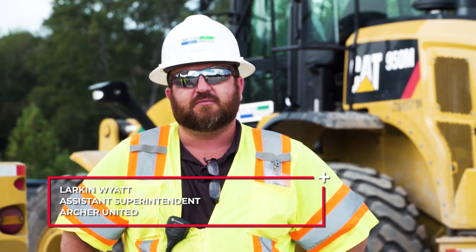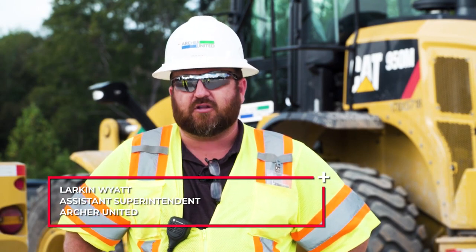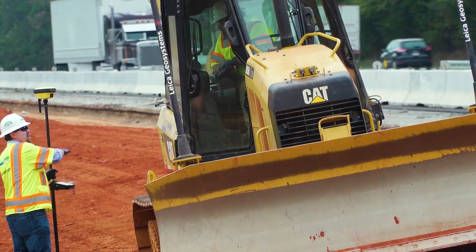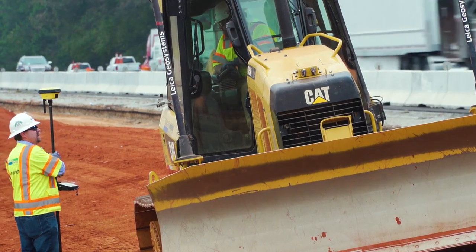Whenever I'm in the office and my guys are out in the field, I'm able to log on to make sure that everything's, one, still moving, two, on grade, and three, I just love being able to check in on it whenever I'm not able to be on the site.